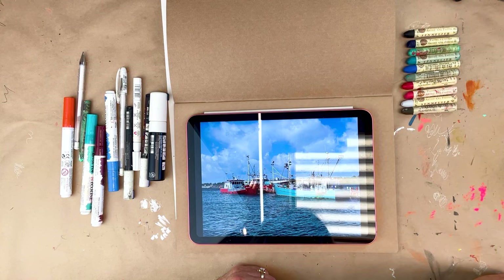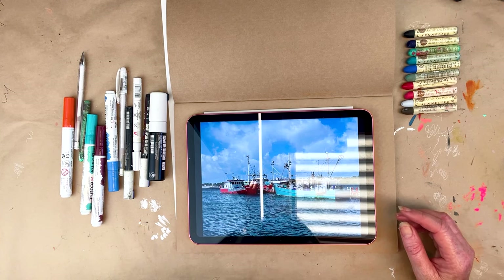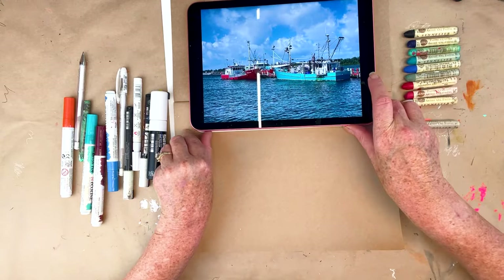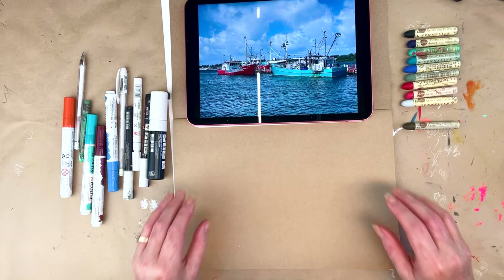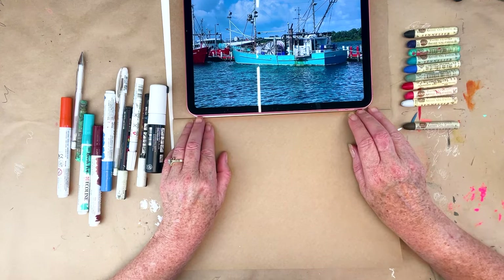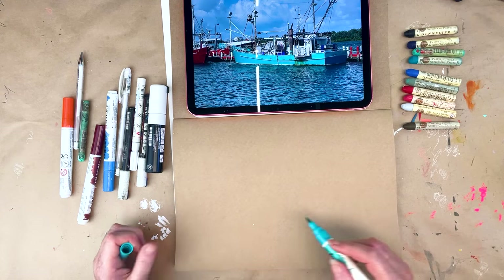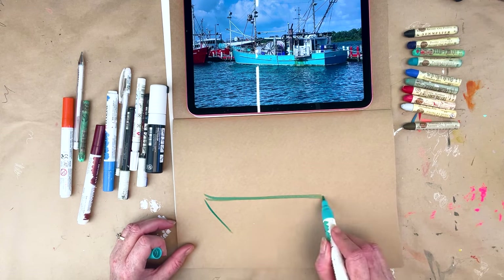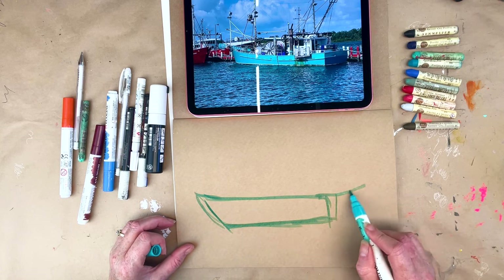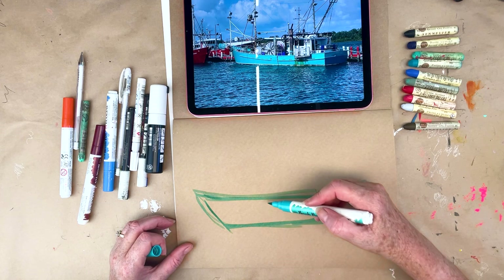I'm going to channel my inner Emily Powell and just go for it, starting with the basic shapes. I think I might do a boat on each page — let's see how we go. So I'm just going to pop the image up here. I'm going to pick up one of these Ecoline brush pens. I have not worked on this paper before, so this is all going to be very interesting. I just want to get some basic lines in until I feel comfortable.